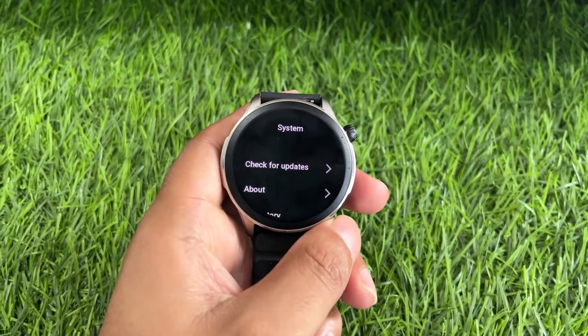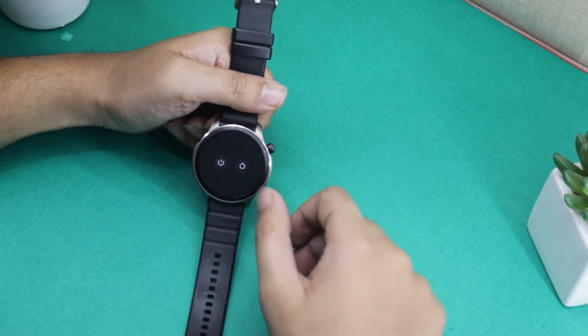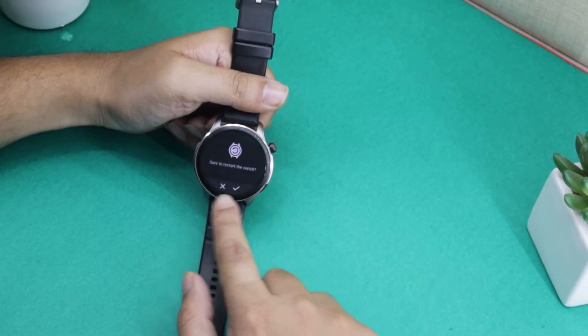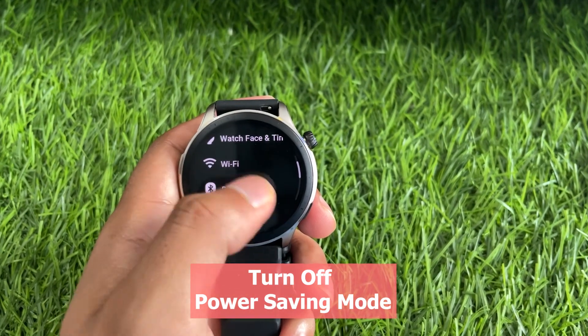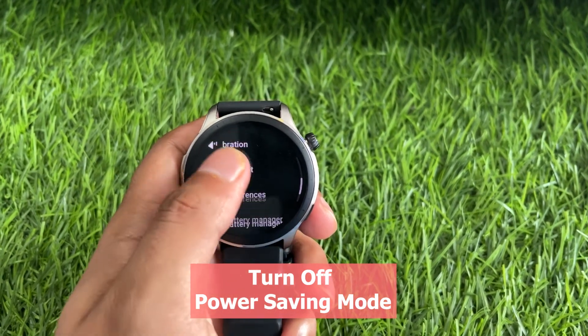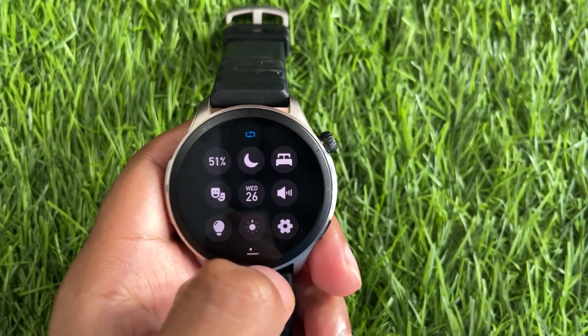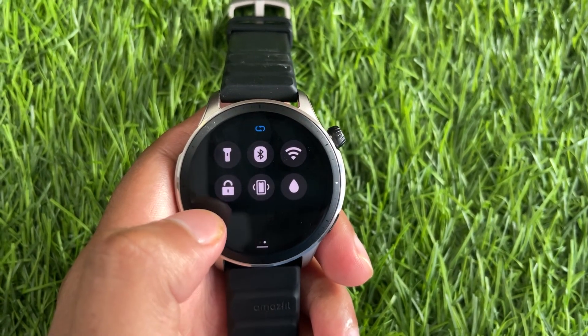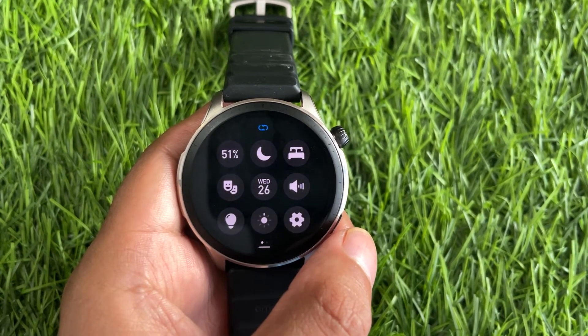Additionally, after installing the new update, try restarting your watch and then open the weather app to check whether the information is updating. To ensure proper syncing of weather data, it is recommended to disable power saving mode on both your Amazfit watch and phone, as power saving mode restricts background activities and can prevent Amazfit from syncing weather information.